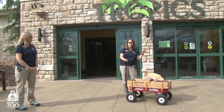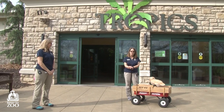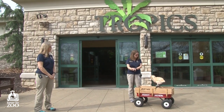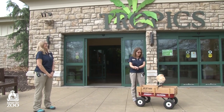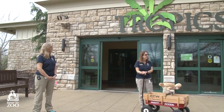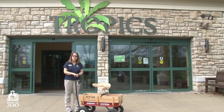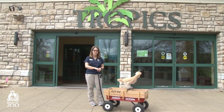Hi everybody! My name is Kelly. This is Sondra. We are educators here at the Kansas City Zoo and we are outside our Tropics building. We're going to go exploring with Blossom, our wagon-riding chicken, and see what we can find inside today. Our Tropics building was the original building here at the zoo when the zoo opened in 1909, so it's pretty fun to go in and check that all out.